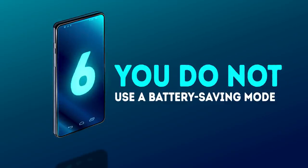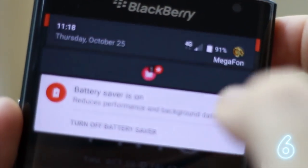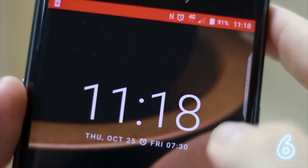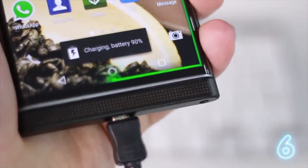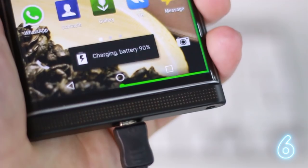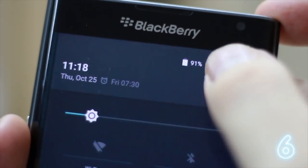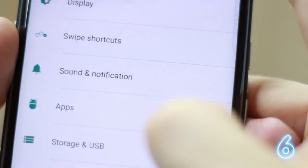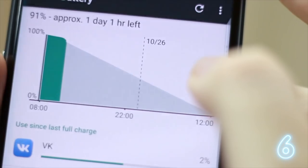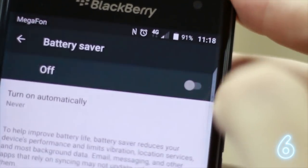Number 6 – not using battery saving mode. This mode comes in handy when you need to make your phone last for as long as possible. But few people know that switching this mode on can also make the process of charging their gadgets much faster. To turn on this mode, open Settings, then Battery, and then Battery Saver on Androids or Low Power Mode on iOS.